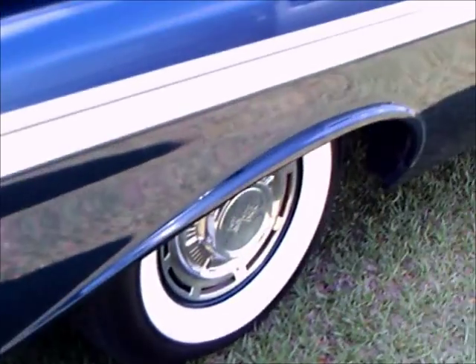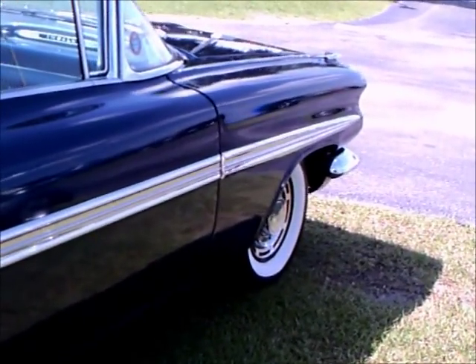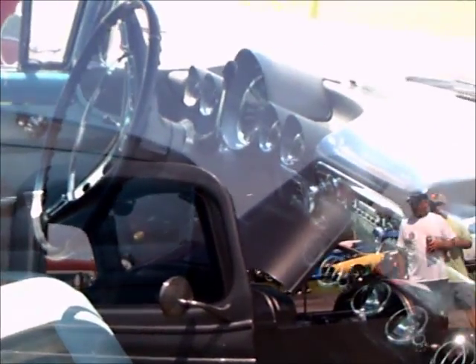And certainly the wide whitewalls and the full wheel covers add to the deluxe nature of the car. Notice how the door handles have that trim piece in the center so that fingernails don't scrape the paint.